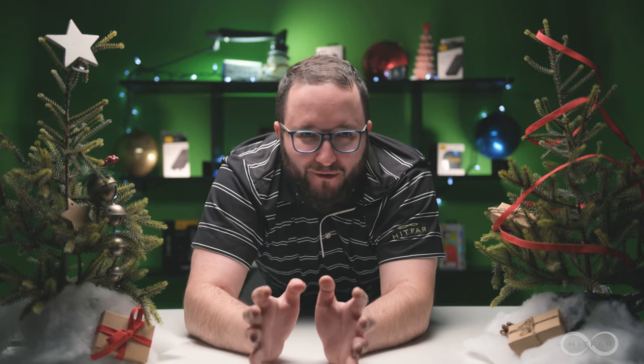Hey everybody, and welcome back to a special edition of the Product Spotlight. You may have noticed that Hitfar has started to distribute a little more than just cell phone accessories these days, and with that comes some great new gift ideas available to your customers through Hitfar. So buckle up and welcome to our Hitfar Season of Giving.